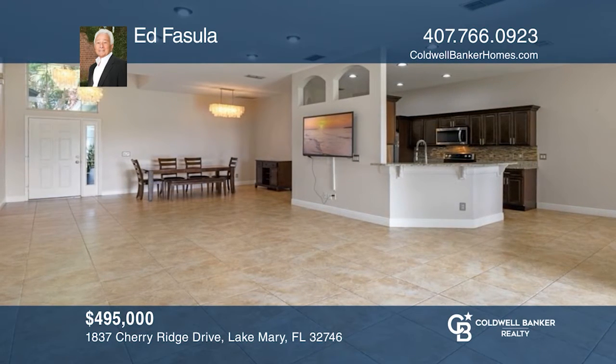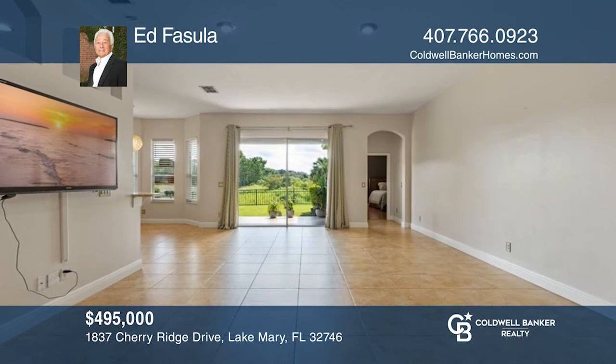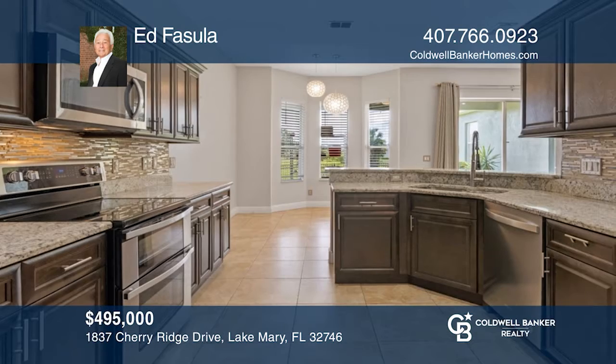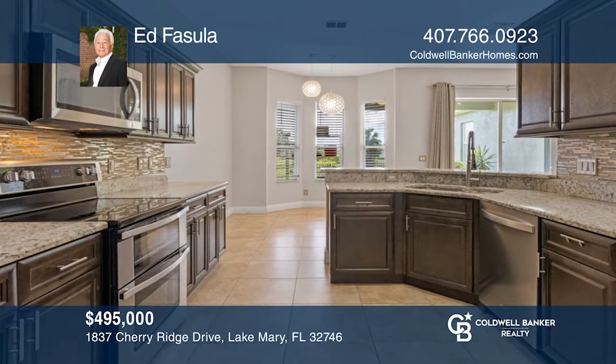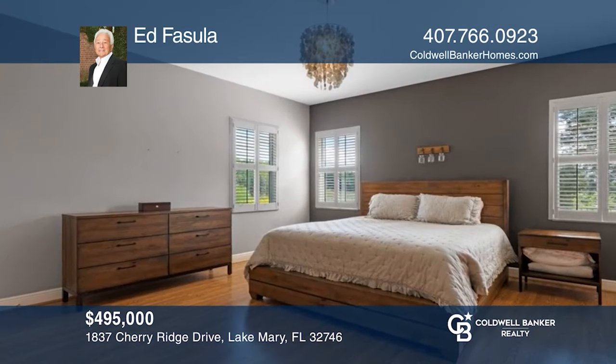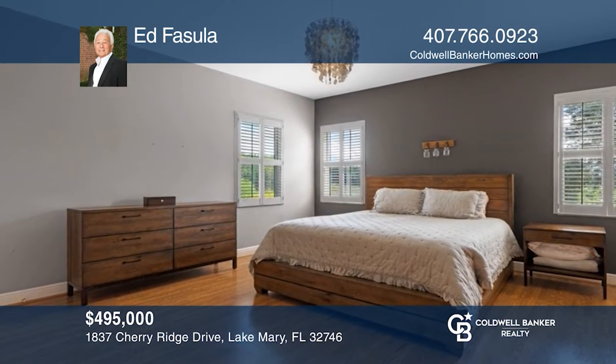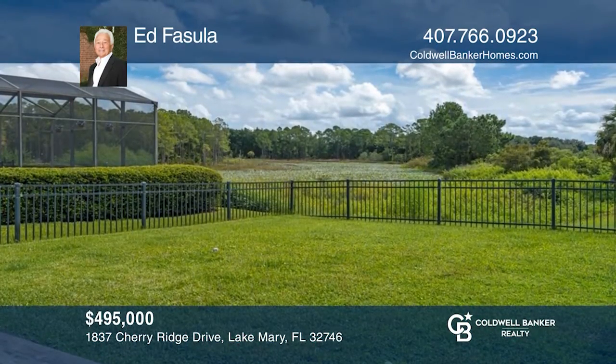Heathrow is Lake Mary's premier golf and country club community with 24-hour manned security gates. This immaculate, move-in-ready, 3-bedroom, 2-bath home in Heathrow's Brookhaven neighborhood sits on a large corner lot with a fenced-in backyard that overlooks the Lake Irish conservation area. Contact Ed Fasula today. Invest in your future by calling Ed Fasula.